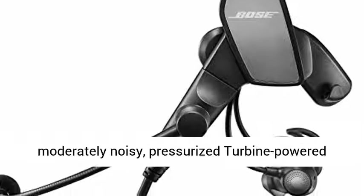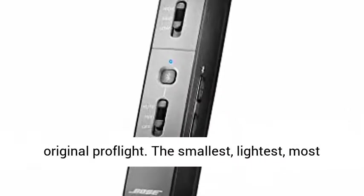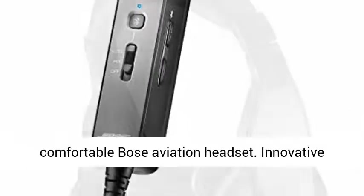Engineered for pilots of moderately noisy, pressurized turbine-powered aircraft, built upon the technology of the original Proflight. The smallest, lightest, most comfortable Bose aviation headset. Innovative design and 4.5-ounce, 128-gram on-head weight keep pilots comfortable.